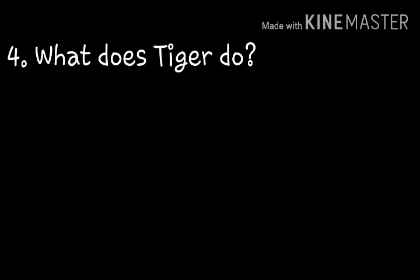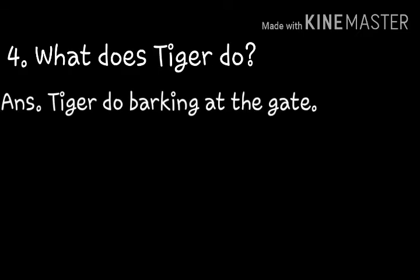Next question: What does Tiger do? Tiger ingest undi? Tiger does barking at the gate. Tiger get the gate arustu undi.